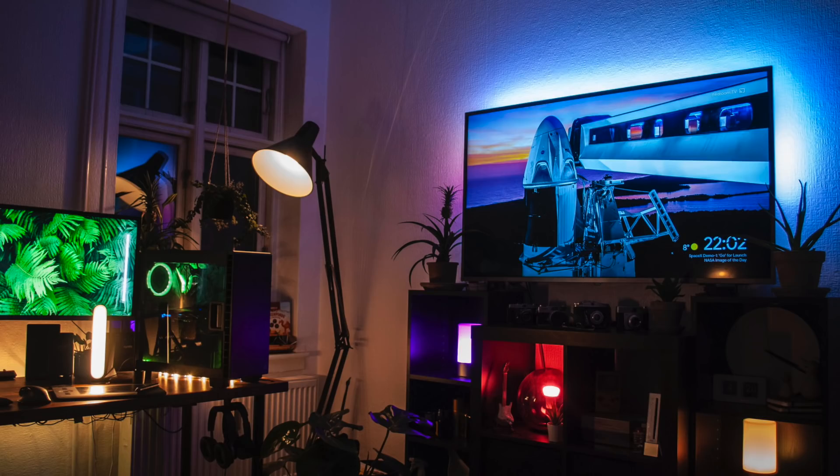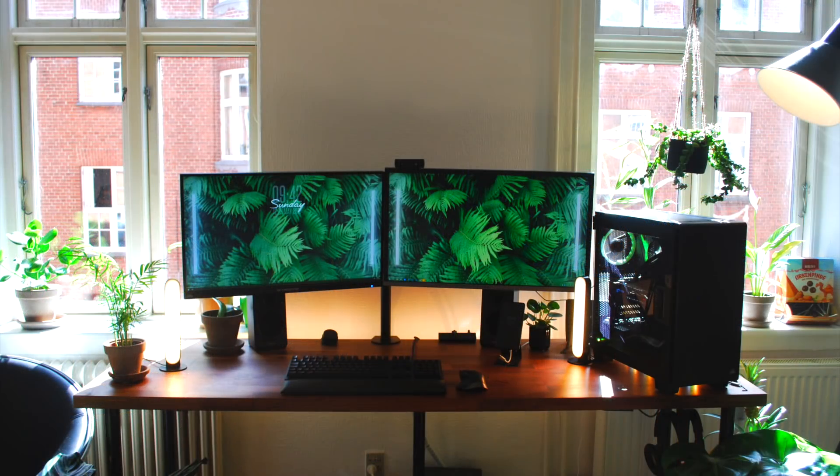The build sits on an Asus ROG Strix Z370-E motherboard with an MSI GTX 1080 graphics card and a Samsung 970 Evo M.2 SSD. Right next to his setup he has an entertainment center with a nice massive TV — probably some consoles there as well. Overall, I'm just loving the blend of the natural wooden desk, all the plants around the room, the lighting, and the wallpaper. Definitely my kind of vibes.